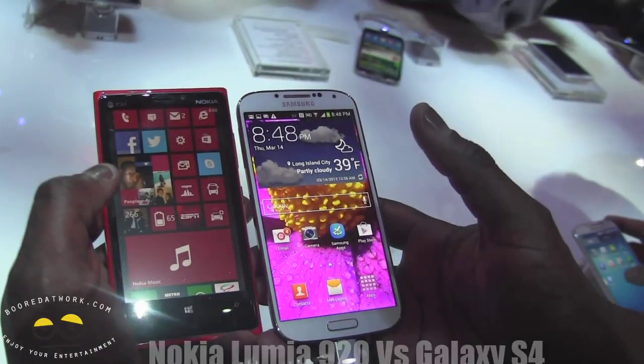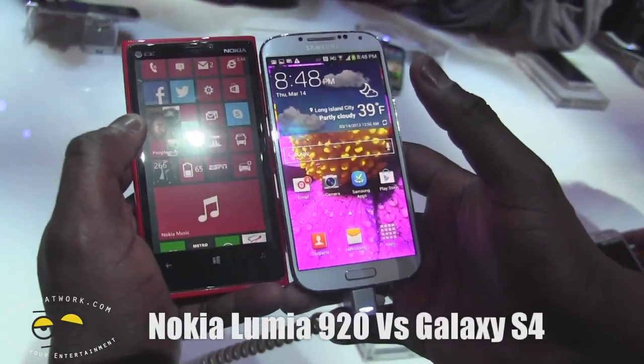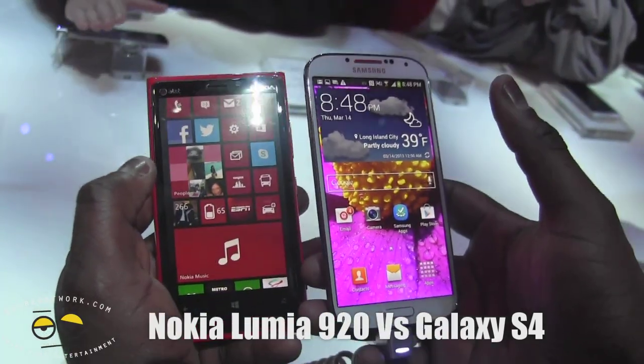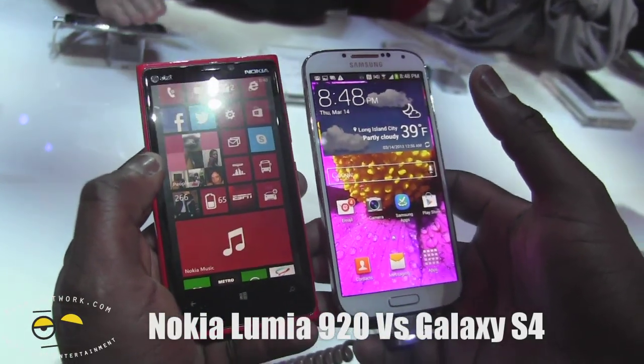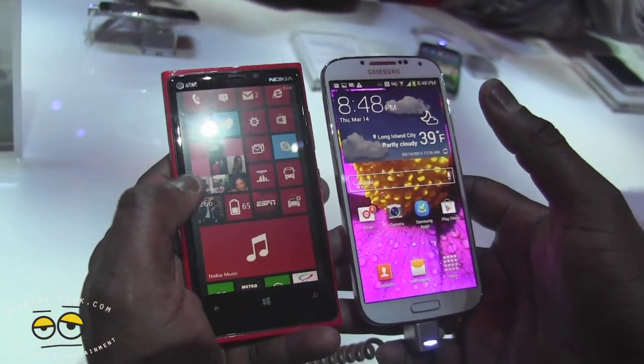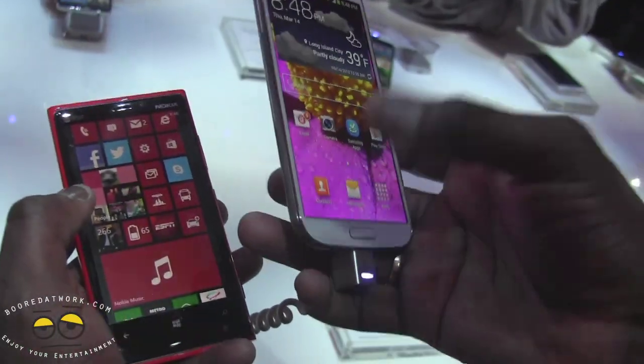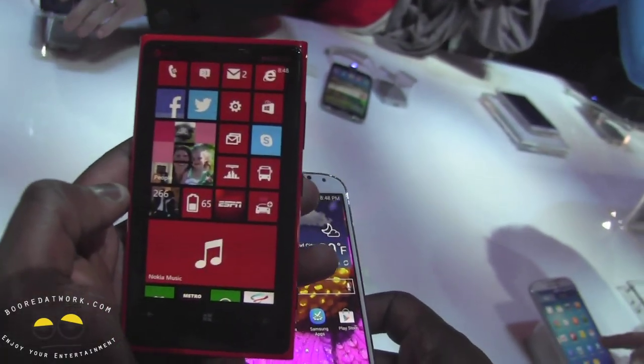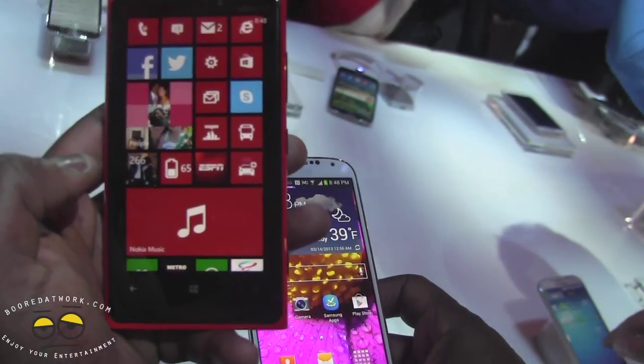Hi, this is Tony E from borderwork.com and we're taking a look at the comparison of the Samsung Galaxy S4 and the Nokia Lumia 920. Both devices are of course flagship smartphones. The Galaxy S4 has a 5-inch 1080p display, and the Nokia 920 has a 4.5-inch 720p display.